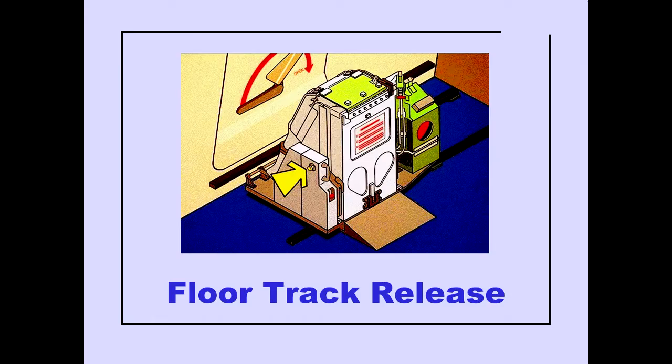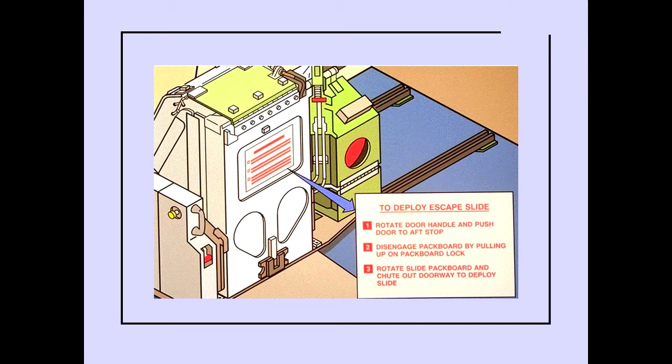Pushing the floor track release knob releases the slide from the locked position and allows the slide pack to be pushed forward or aft on the floor tracks. The placard to deploy the escape slide is located on the pack board.